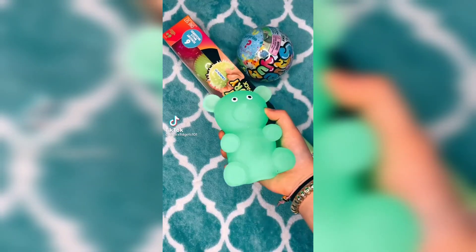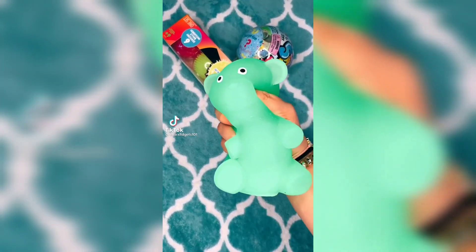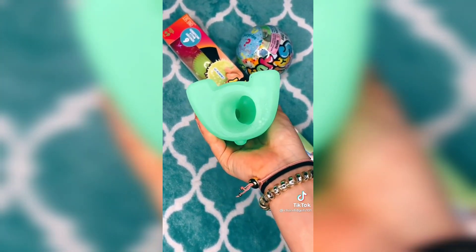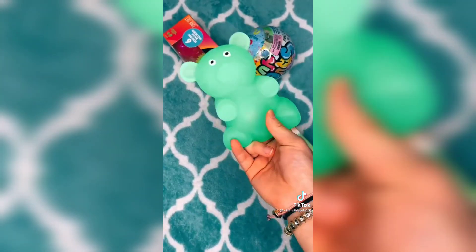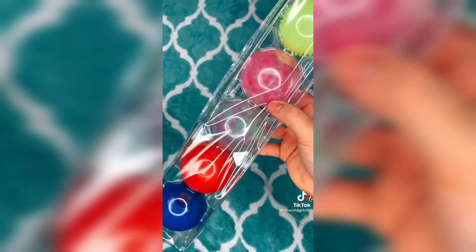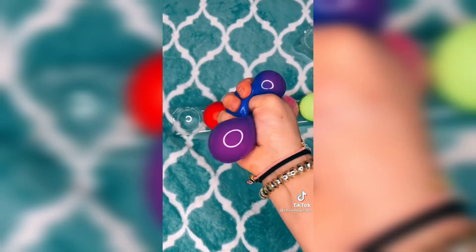Part two of the fidget haul. I'm going to open everything else I got from Five Below. This gummy is very squishy and sticky and it has this giant hole at the bottom — I don't really know what it's for. Now I'm going to open all of these squeeze balls. I am so excited for these two orbeez ones. First up is this blue one — it is very sticky and it color changes into purple.